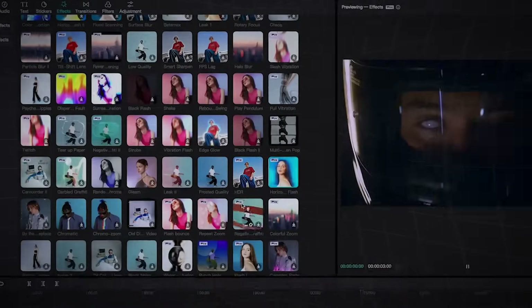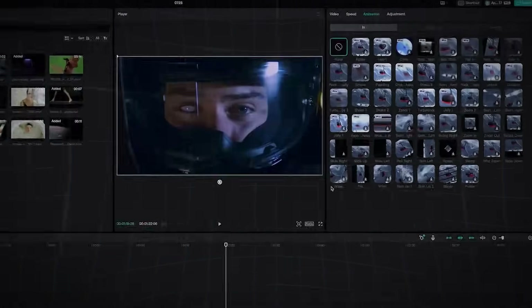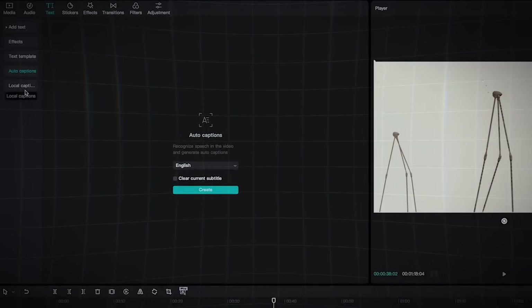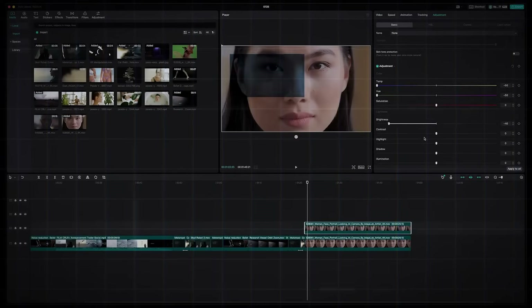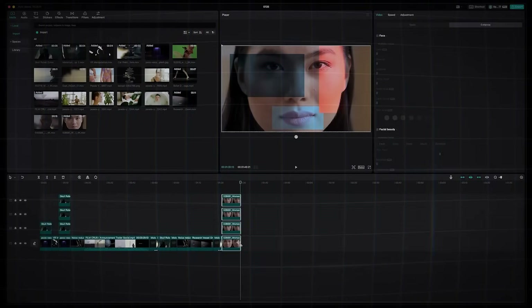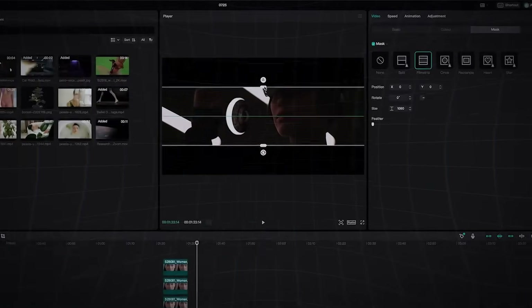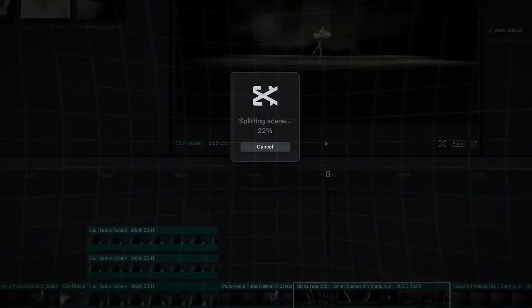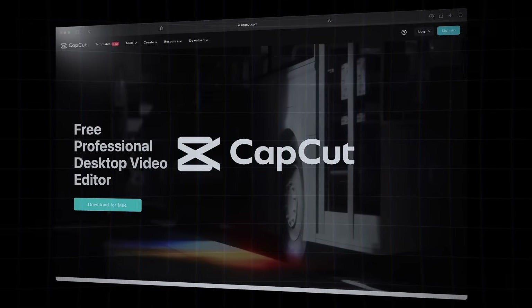Next up, we have CapCut, a video editor that's packed with AI functionalities. While it's not a pure AI tool, the free version of CapCut offers so much value that it had to make this list. One of its standout features is the script-to-video function, which allows you to write out a script or use AI to generate one for you, and then it creates a video based on that script. It's still in the early stages, but the results are already impressive. You can fully customize the video by swapping out any b-roll or music that doesn't fit your vision. CapCut also has an automatic product video creator — just provide a link to a product, answer a few questions, and let CapCut work its magic. The resulting video might not be perfect, but it's a fantastic starting point that you can refine to your liking.